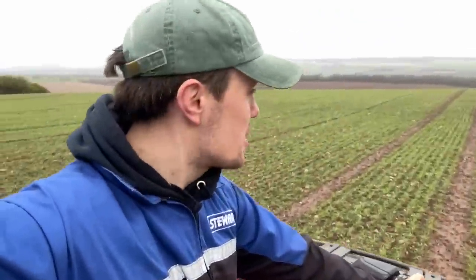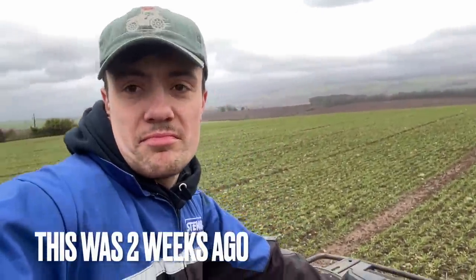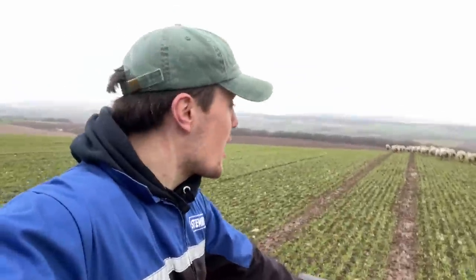You guys who watch other farmers down in England, you can really see how far behind Scotland is weather-wise. It's just the same every year. But this is a field of wheat, really well established. That's just where it is, just because it's a warmer climate down there.